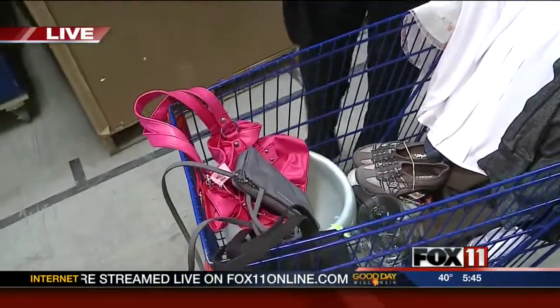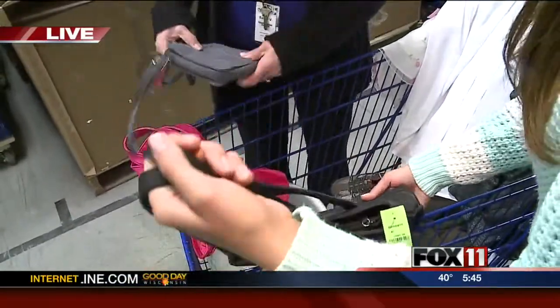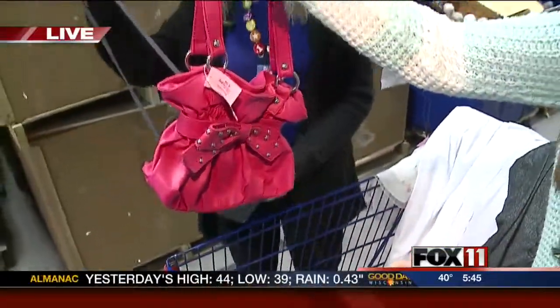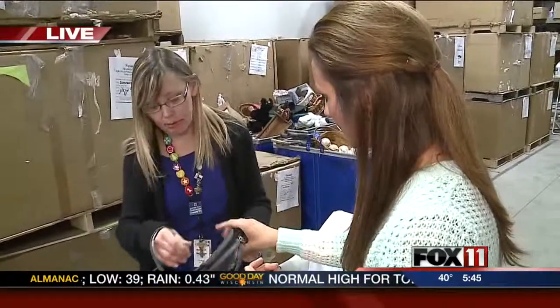So they're looking for donations. Why don't we start over here, Kathy — tell me about these. Well, these are some handbags. With prom coming up, there's a nice little silver bag, and a variety of colors. Everything is put out on the floor by color and style, so it's easy to shop for. But we really need handbags — we're low on them.